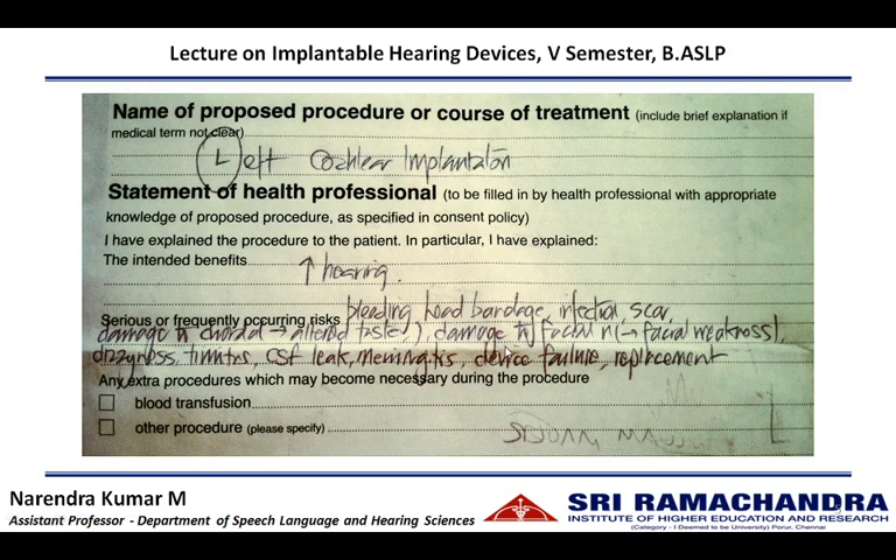There could also be damage to the facial nerve which could lead to facial weakness or numbness post implantation. Immediately after implantation, the patient might feel dizzy or experience tinnitus. During surgery, there could be excessive CSF leakage which could lead to meningitis. In the future, there could be device failure which will warrant replacement of the device through another surgery.